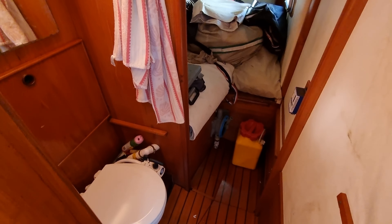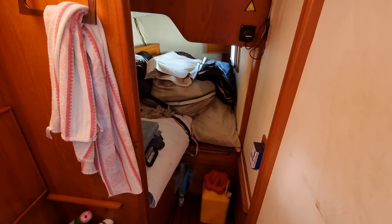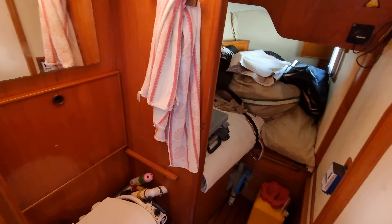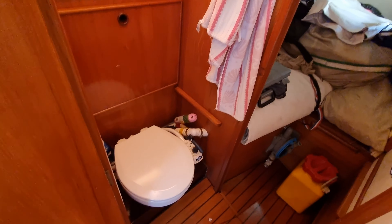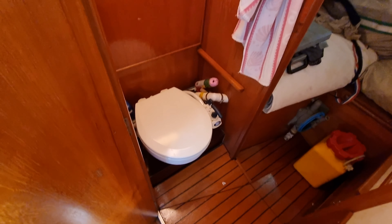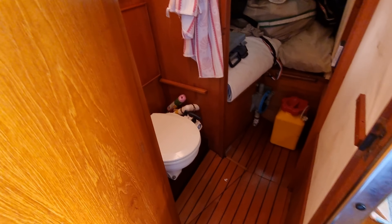Moving off into the starboard cabin, which is currently being used as a sail locker. And an en suite heads which actually has a pull-down water sink as well, which is a nice feature.